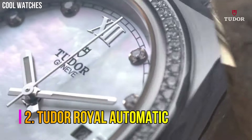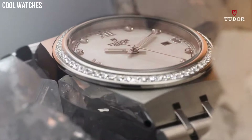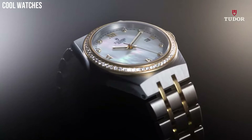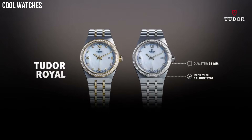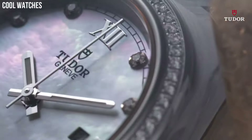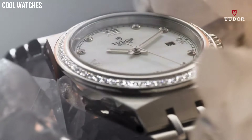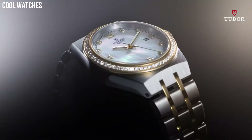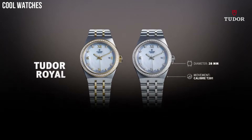Number 2. Tudor Royal Automatic. Silver dial enhanced by luminous silver-tone hands. Silver-tone stainless steel case with a silver-tone stainless steel band. Automatic movement. 100 meters, 330 feet water resistance. Fixed bezel. Scratch-resistant sapphire crystal. Solid case back. Fold over with push-button release clasp. Screw-down crown. Case size: 38 mm. Dial window material type: scratch-resistant sapphire. Display type: analog. Clasp: push-button deployment clasp. Case diameter: 38 mm. Band material: stainless steel.